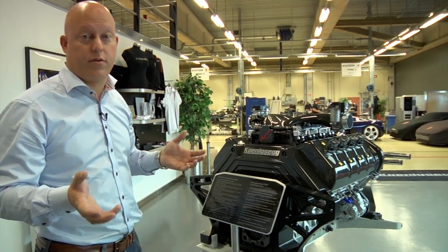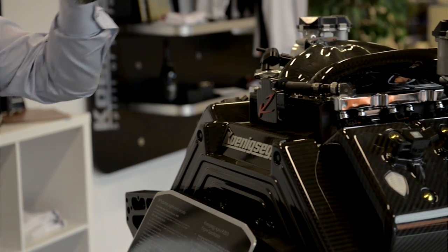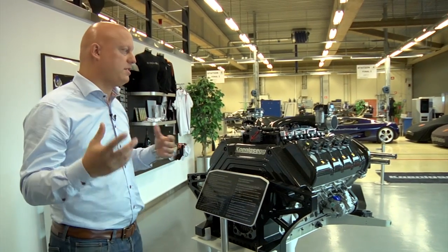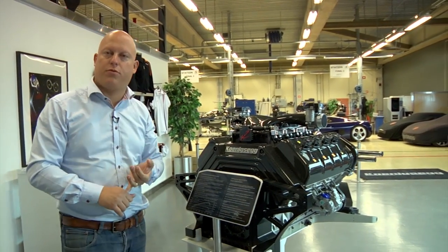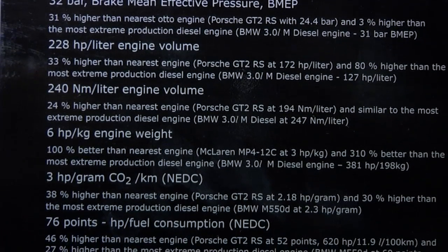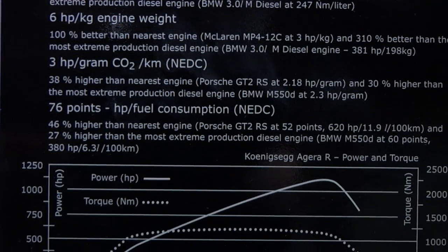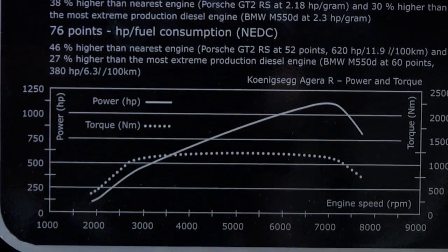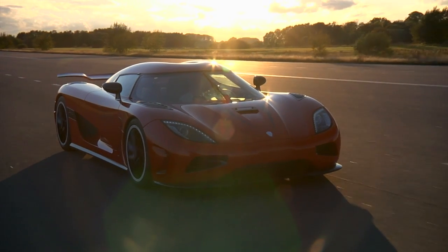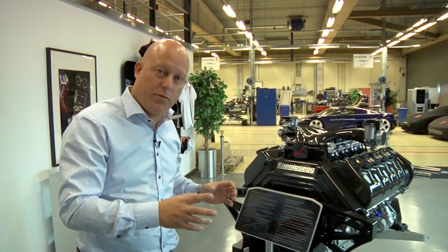Now we're seeing other brands really getting into this side of the business — the Porsche 918, the new Enzo, the new McLaren P1. They're all talking about some kind of green technology to both enhance performance and have a smaller CO2 footprint. When you want to be green with a hypercar you also have to make sure you get a bonus in performance, because only being green is kind of not good enough. The technology we are developing here for maximum performance with a small CO2 footprint will trickle down to more normal cars.